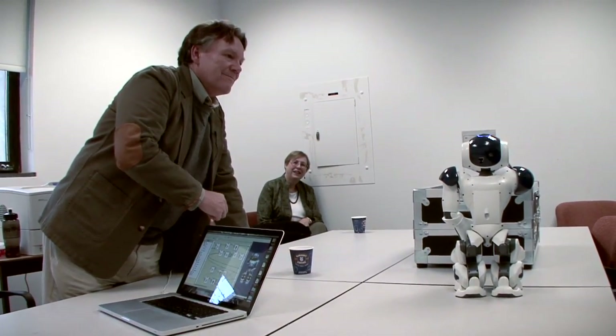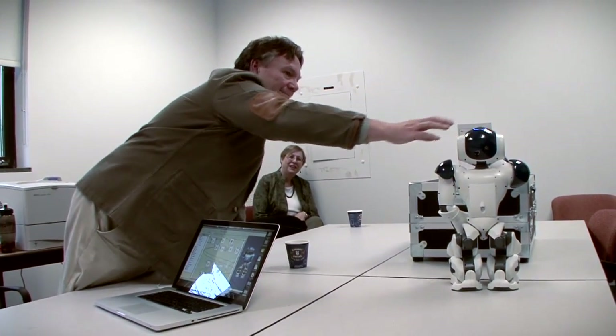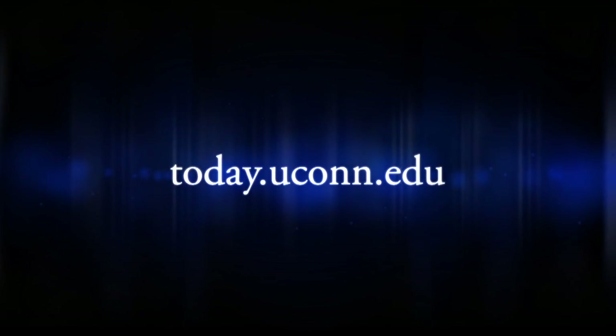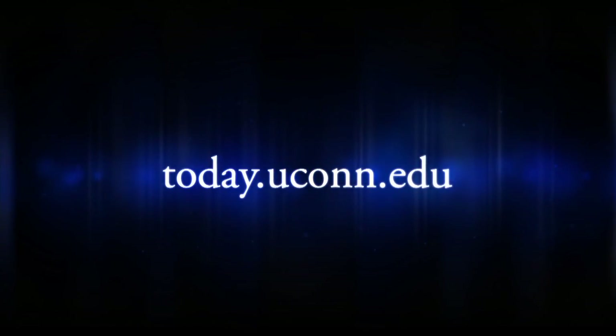Watch the front of my head for yes, the back of my head for no. I am going to contact the doctor. That's smart to talk soon.